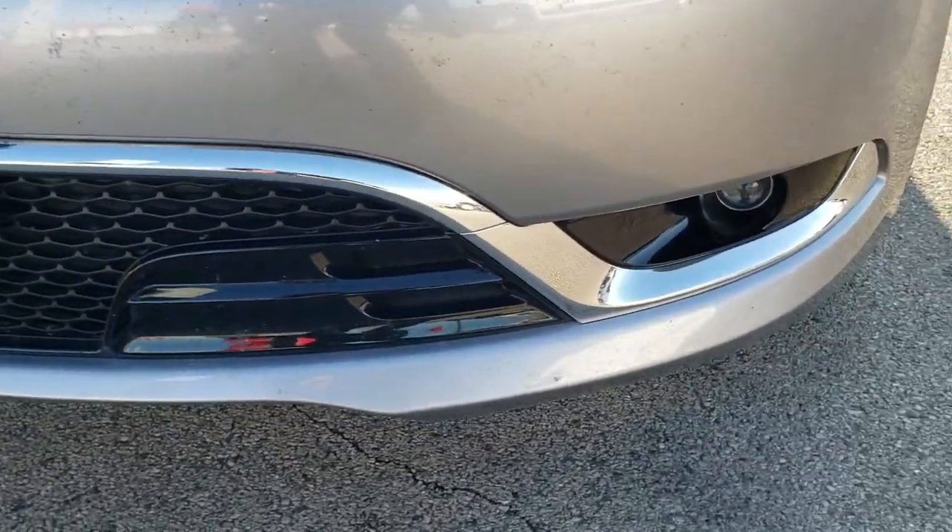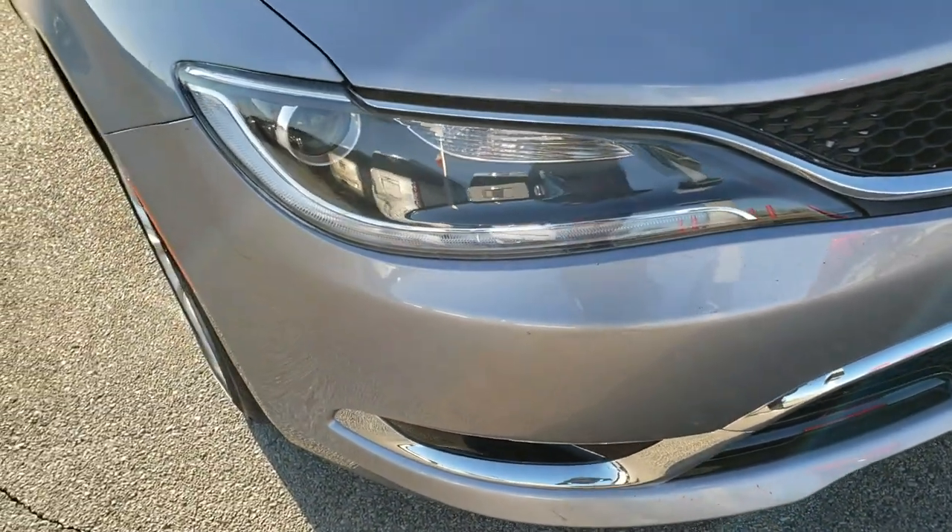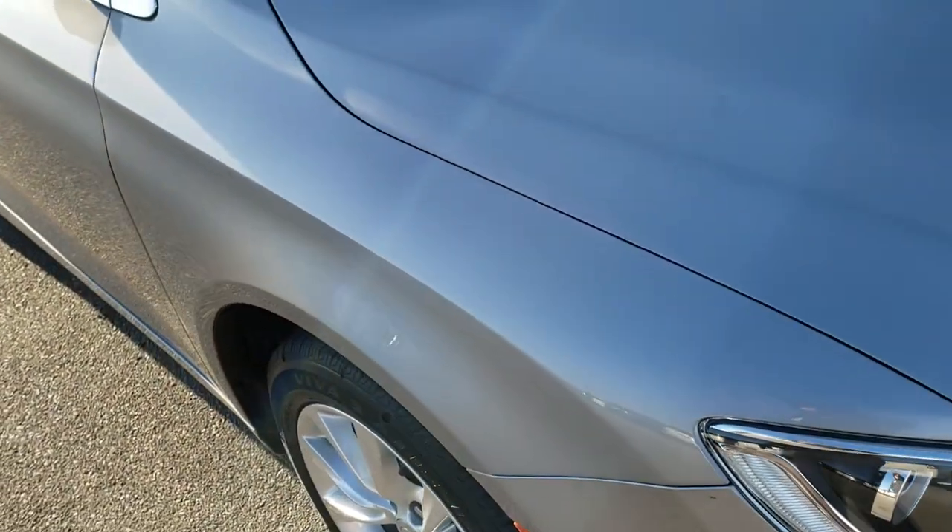It does have projector lamp fog lamps as well. I didn't see any dents, dings, or cracks on that front bumper. The hood is in really nice condition.